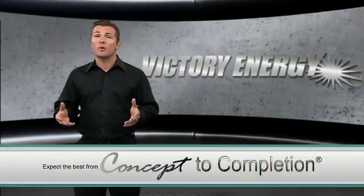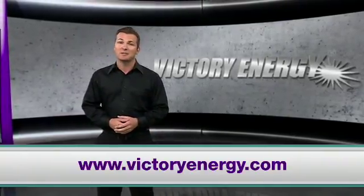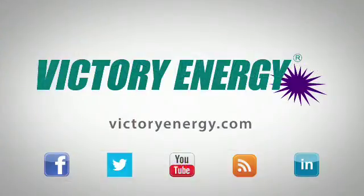For more information on waste heat recovery and other alternative energy sources, visit VictoryEnergy.com today. Make sure you join us on our social network — follow us on Facebook and Twitter. You can also find more helpful videos just like this one on our YouTube channel.